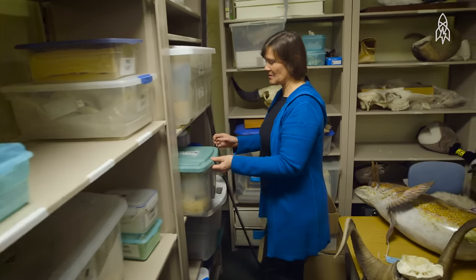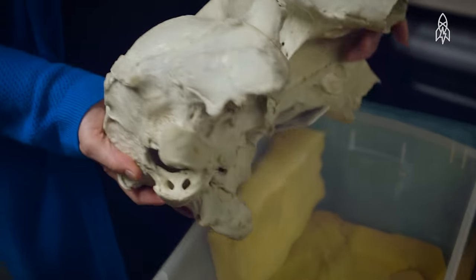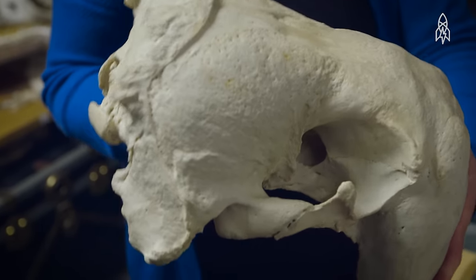This is a walrus skull, which is kind of interesting. It's got teeth behind the tusks. I didn't realize that until I got to look at the skull. It was pretty cool.